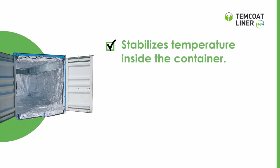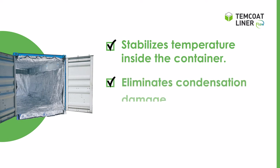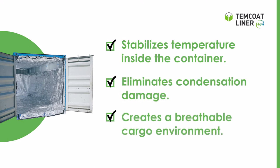Temco Liner Flow stabilizes temperature inside the container, eliminates condensation damage, and creates a breathable cargo environment.